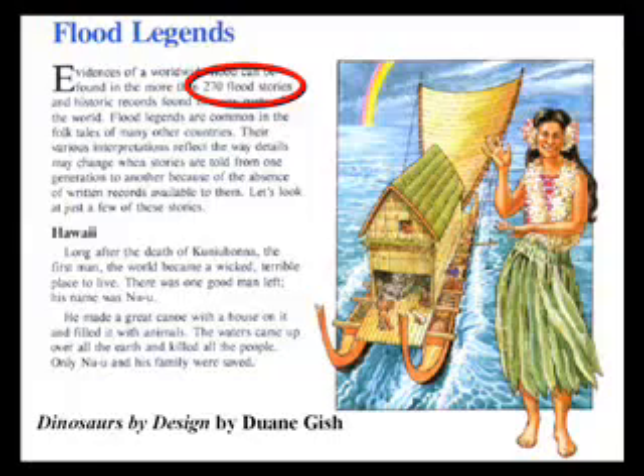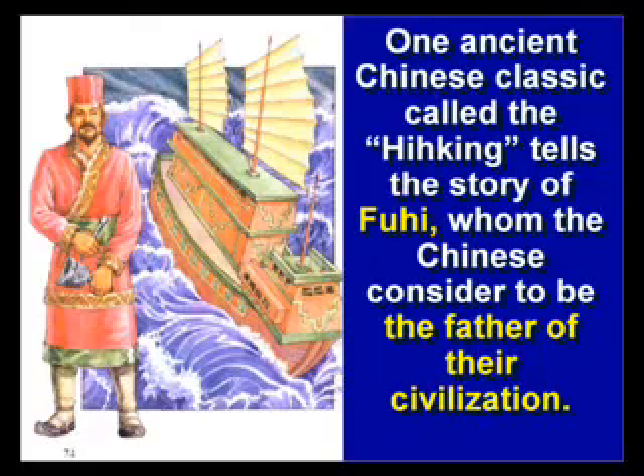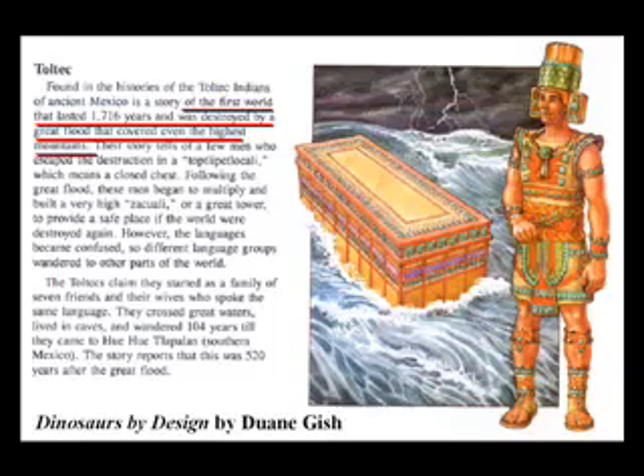There are over 270 of them. The Chinese have the story of Fuhai, who they consider to be the father of their civilization, who got on a boat with all the animals on the planet and survived a worldwide flood. The Toltec Indians have a story of a man who built an ark and had all the animals on there with him and survived a worldwide flood.